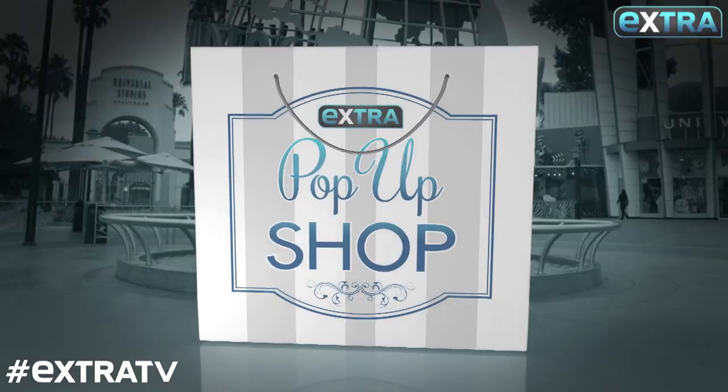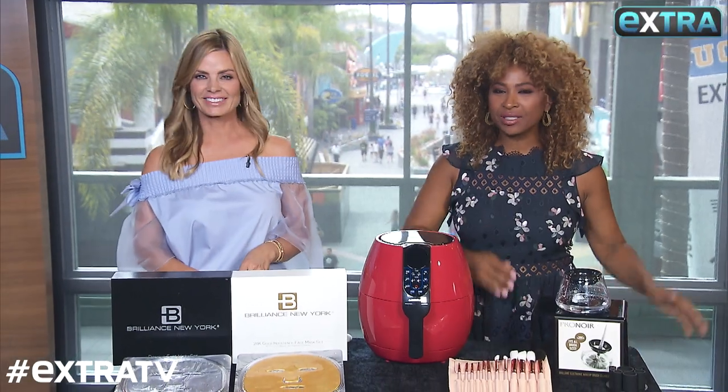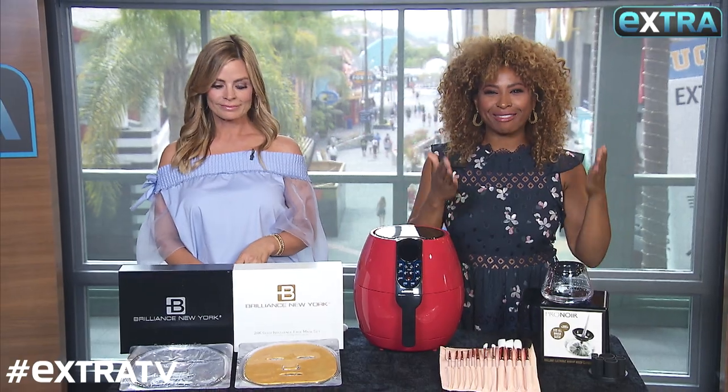We're back again in Extra's Pop-Up Shop with Michelle Sorrow for all kinds of deals at extra exclusive prices, because we got it like that.